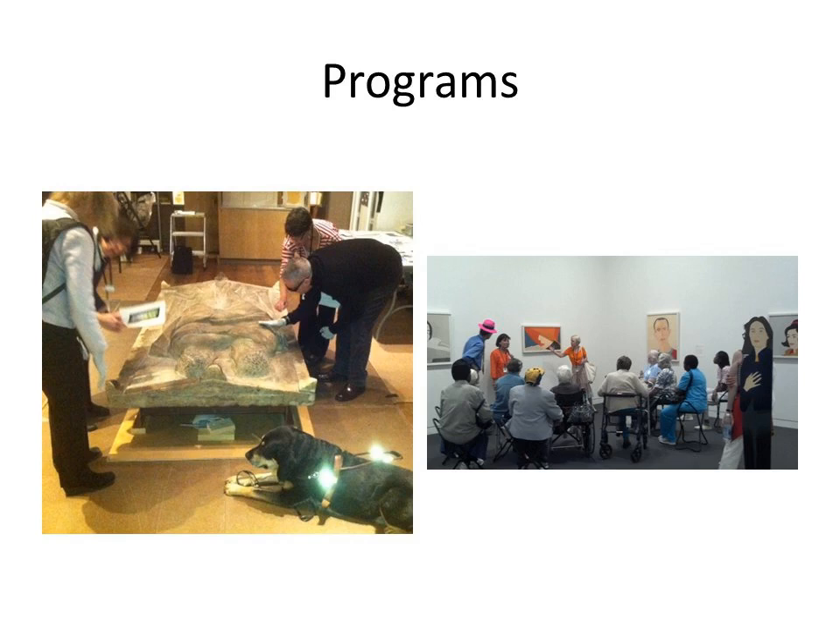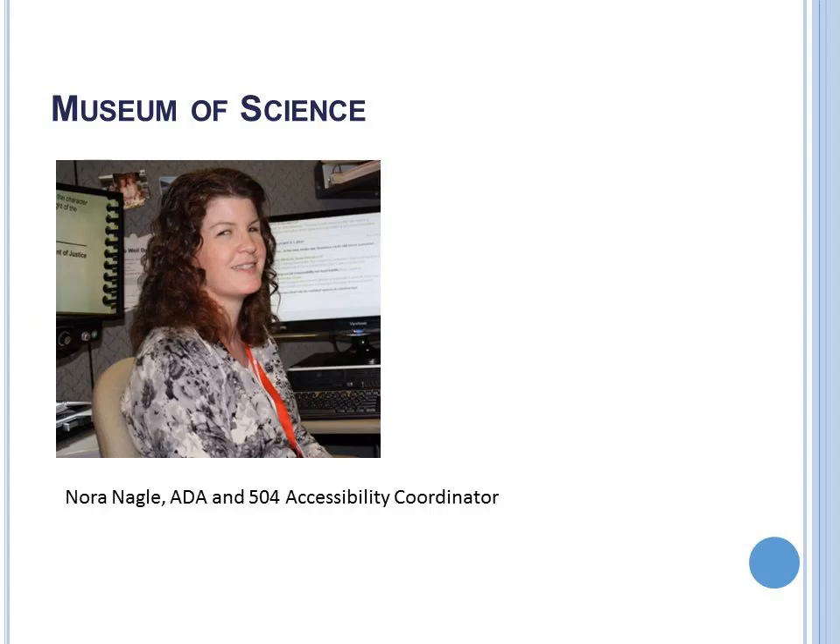Thank you, Hannah — that was a quick trip to the art museum. Now we're going to head over to the Museum of Science, another very large institution with great opportunities and great solutions. Take it away, Nora.